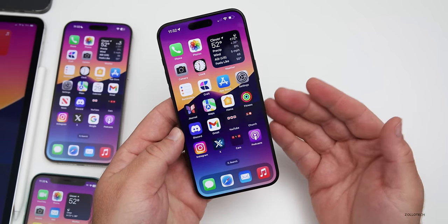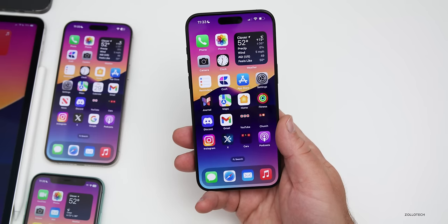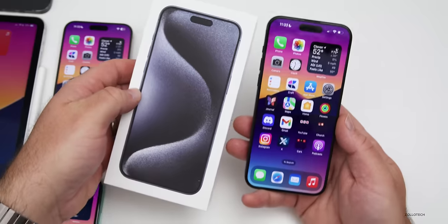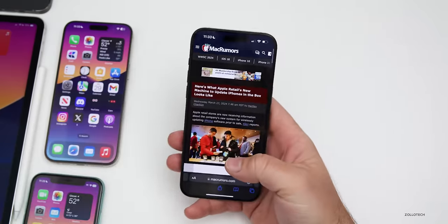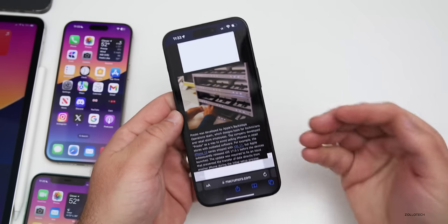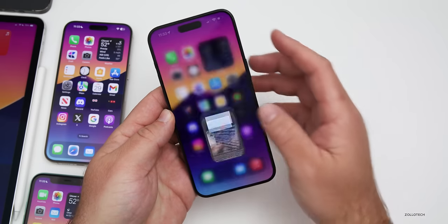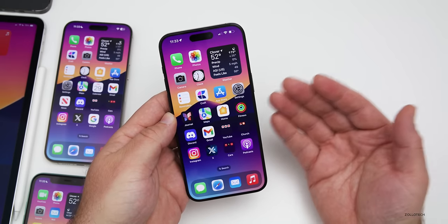In a previous update, Apple added the ability for iPhones to be updated in the box while they're in the Apple Store. This makes sure your phone is up to date — you won't have to do this while setting it up. Apple can place it in a machine that updates it over the air. Mac Rumors got a first look at it, and it's a great update. We'll likely see this with the next iPhones when they're released.